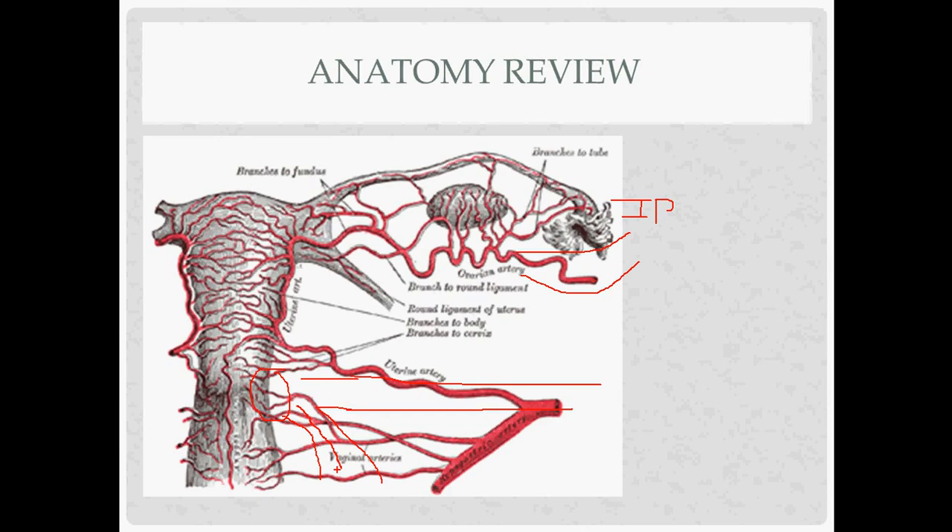The uterosacral ligament goes posterior and inferior to the ischial spine and the sacrum, providing anterior-posterior support, whereas the cardinal ligament provides more lateral support. The round ligament carries Samson's artery to the labia majora, traveling through the internal ring of the inguinal canal. The utero-ovarian ligament is easy to remember because of the way it's named. That finishes the anatomy review.